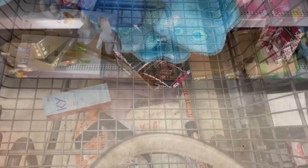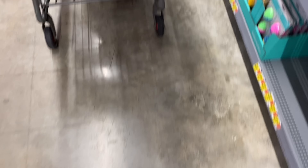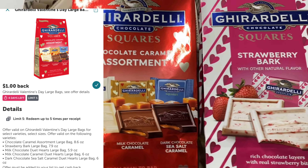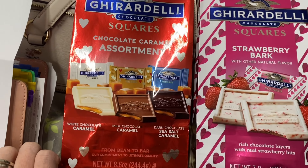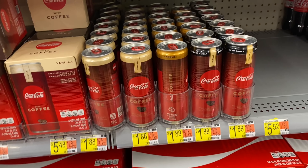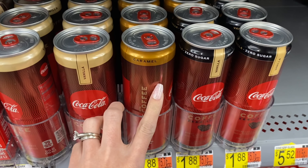If you want some clearance candy, check on all of the Valentine's candy - they're 50% off right now and they will go lower. These Ghirardelli Squares are on sale for $2.97 and we have a $1 Ibotta rebate, so it's going to make this large bag of assorted chocolates only $1.97 each. Next, if you want to grab the Coffee Coca-Cola, this store only has the vanilla and the caramel.